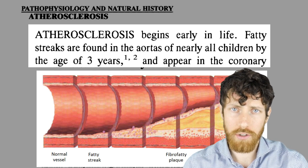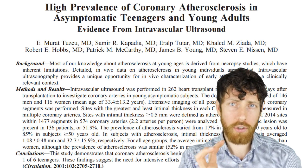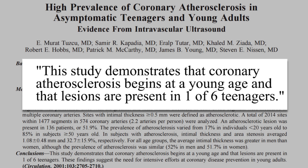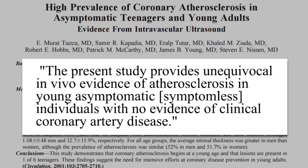You might be thinking: atherosclerosis in rabbits and diseased women — most people definitely aren't having these problems, they're healthy. Wrong. Fatty streaks, the early stages of atherosclerosis, are found in the aortas of virtually all children by the age of 3. A study looked at how clogged the arteries of recently donated hearts were — from healthy donors with no symptoms who died of things like car accidents. Looking at the younger hearts, this study demonstrates that coronary atherosclerosis begins at a young age and lesions are present in one in six teenagers. Looking at all the hearts — over 200 with an average donor age of about 33 — an atherosclerotic lesion was present in over half of them. They concluded: unequivocal in vivo evidence of atherosclerosis in young asymptomatic individuals with no evidence of clinical coronary artery disease.